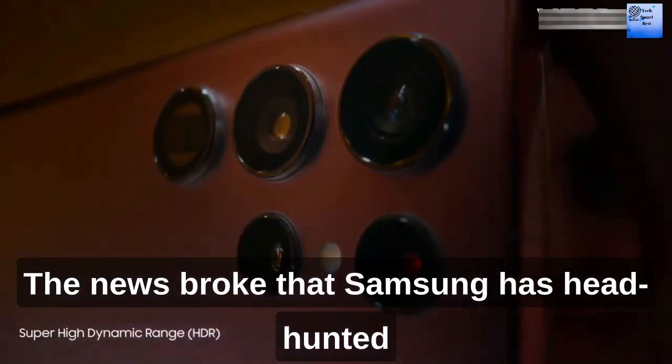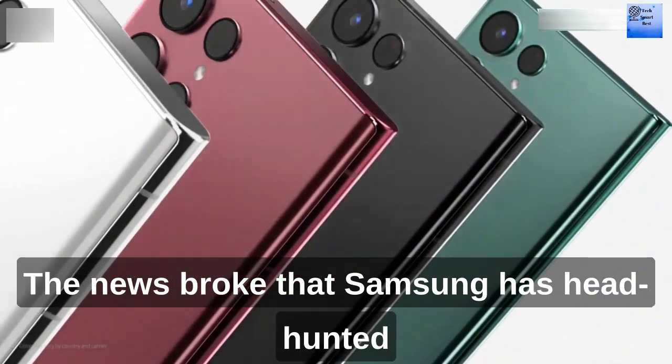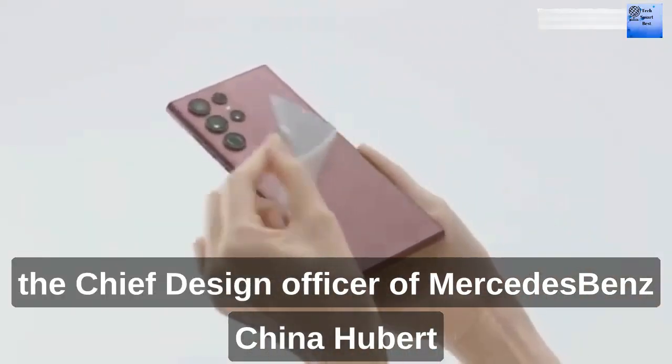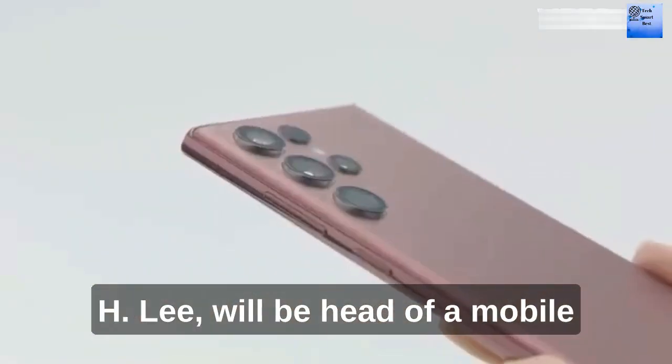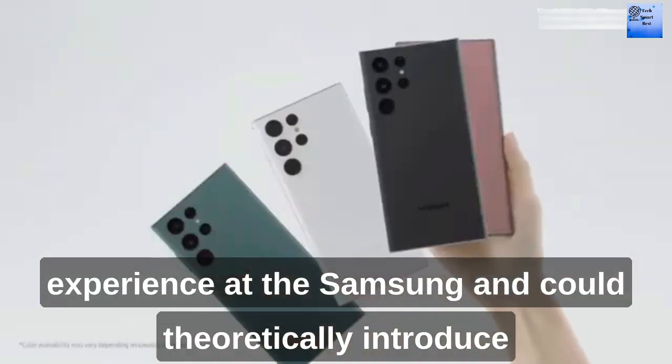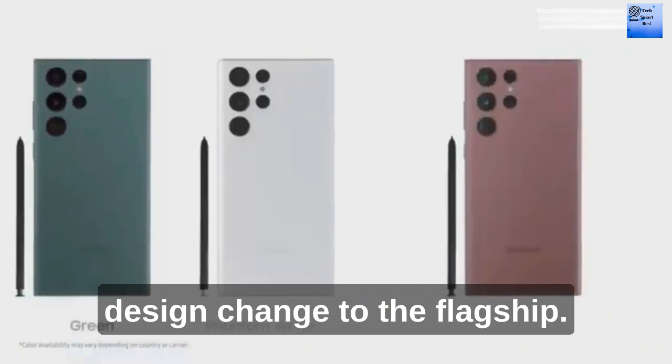The news broke that Samsung hired the chief design officer of Mercedes-Benz, Hubert H. Lee, who will be head of mobile experience at Samsung, and could theoretically introduce design changes to the flagship.